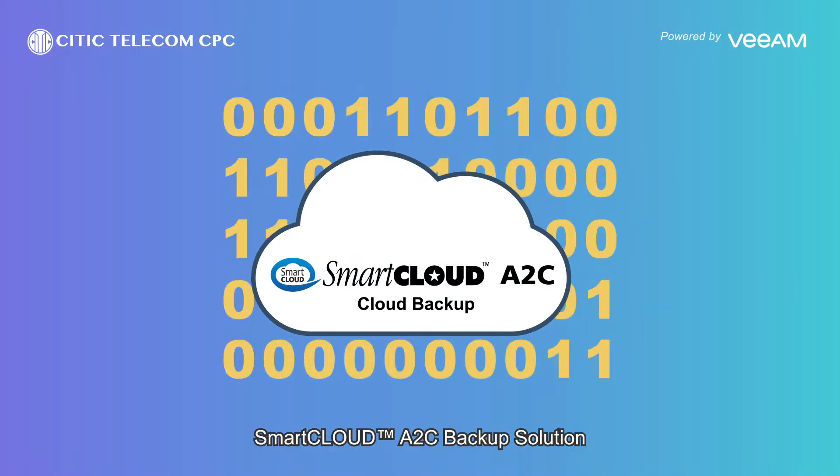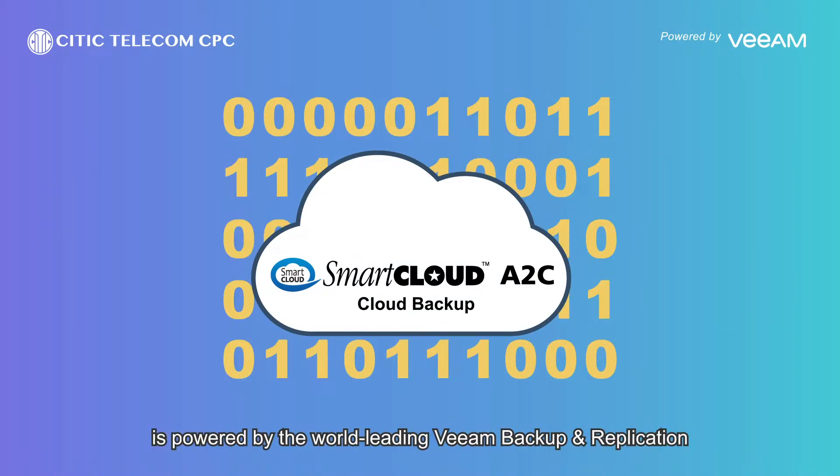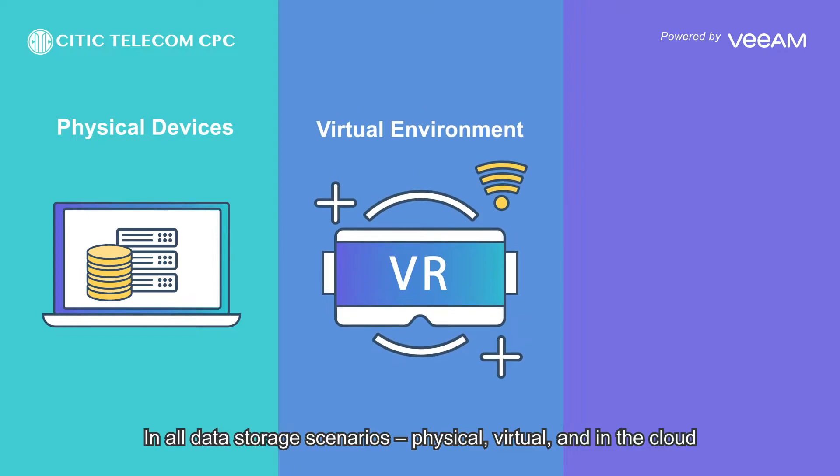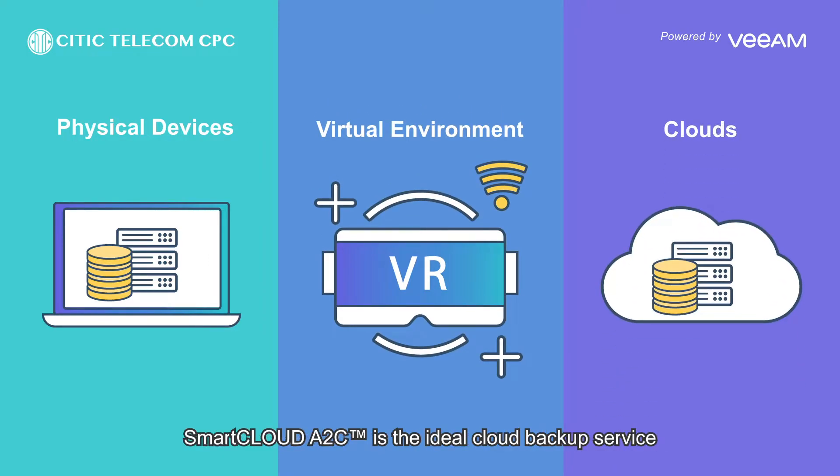Smart Cloud A2C backup solution is powered by the world-leading Veeam backup and replication. In all data storage scenarios — physical, virtual, and in the cloud — Smart Cloud A2C is the ideal cloud backup service to help with the compliance of data security standards.